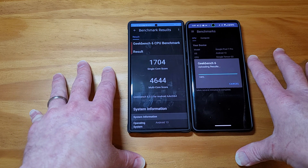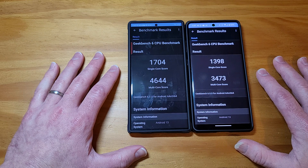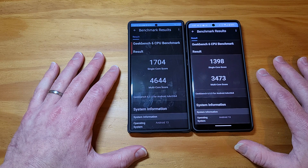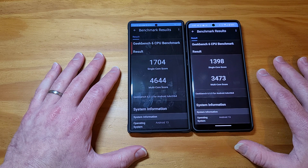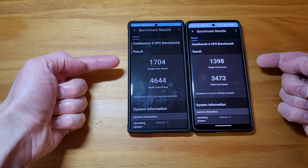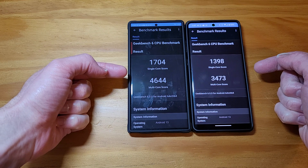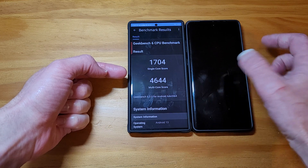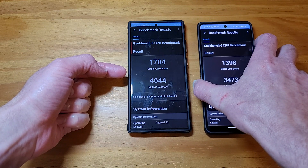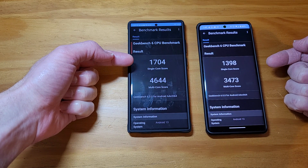The other Geekbench that's real popular is more geared for older — maybe two or three year old — devices. This new Geekbench 6 test is really optimized for the new processors. And as you can tell, the new Snapdragon 8 Gen 2 blows away the Tensor 2 and the Google Pixel 7 Pro in performance.